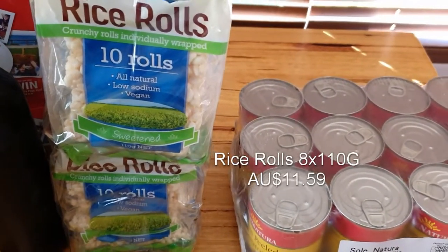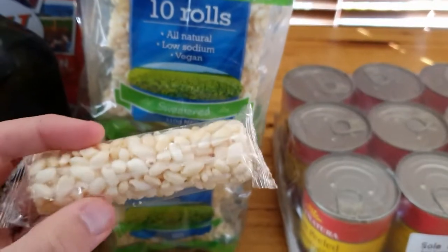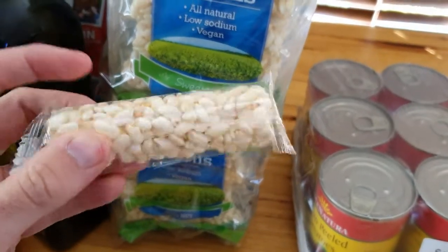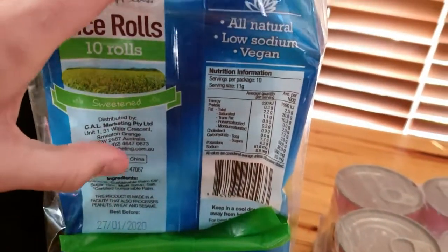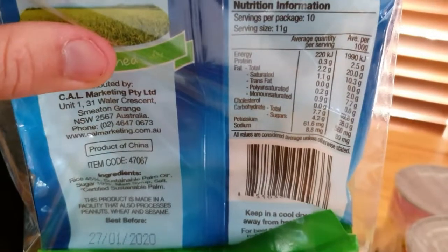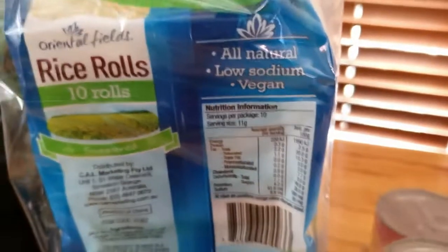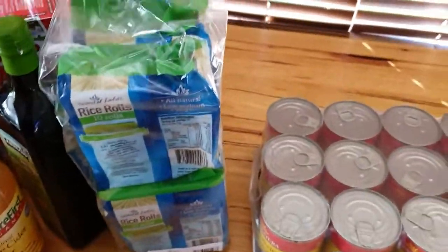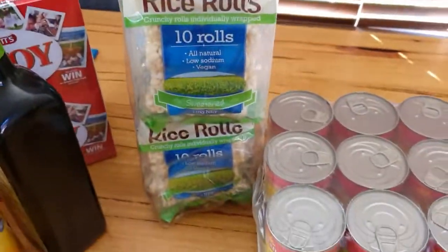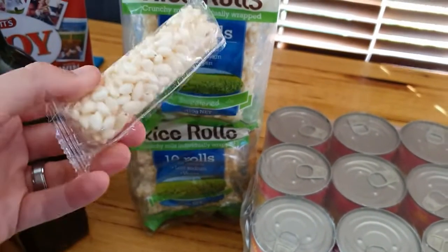I've got these rice rolls — these are great for the kiddies. They're all natural, low sodium, and a vegan little treat. It's just a little singular rice treat for the boys. The ingredients are: rice, sustainable palm oil, sugar, and malt syrup — that's really it. Pretty straightforward snack, easy to chuck in the bag, the kids love them. I've eaten one before and they don't actually taste amazing, but if you're looking for a little treat for the kids, this is a nice one to go to.